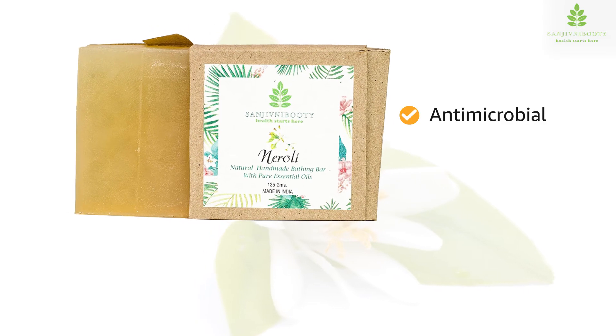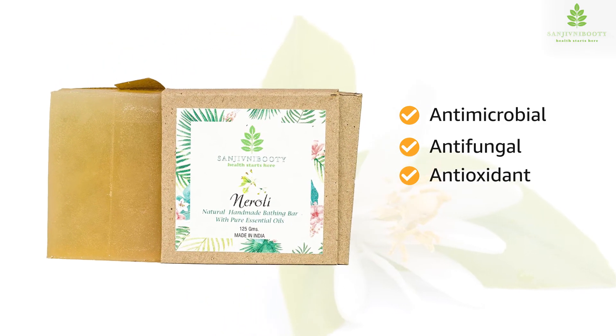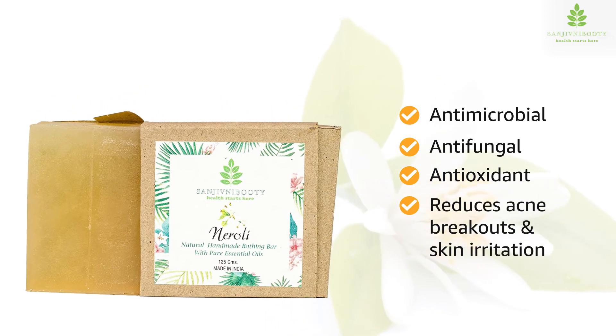Naroli oil has antimicrobial, antifungal, and antioxidant properties. It helps in reducing acne breakouts and skin irritation.